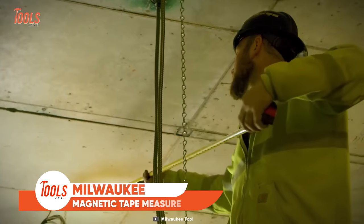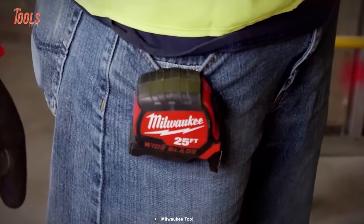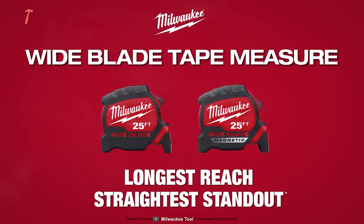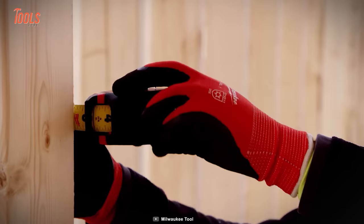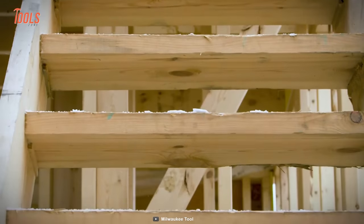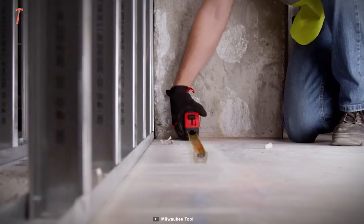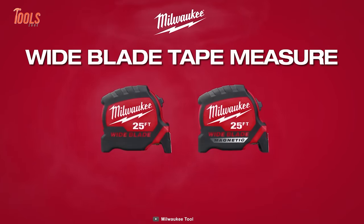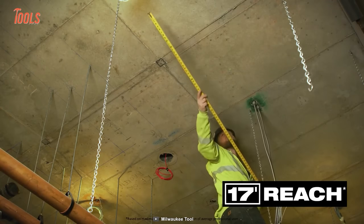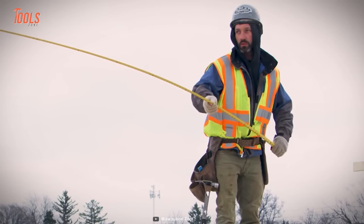Here is something for measuring pros: the Milwaukee 25-foot compact wide blade magnetic tape measure. Boasting the longest reach and straightest standout, it ensures precise measurements even in challenging situations. Its anti-tear coating reinforces the first 6-inch of the tape blade, complemented by nylon bond blade protection and an impact-resistant 5-point reinforced frame for exceptional durability. The finger-stop feature ensures controlled tape retraction, while the two-sided printing and architectural scale enhance readability. It comes with a wire-form belt clip to prevent pocket tearing, and it's lanyard ready, with up to 17 feet of reach.